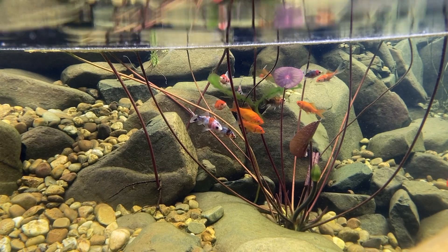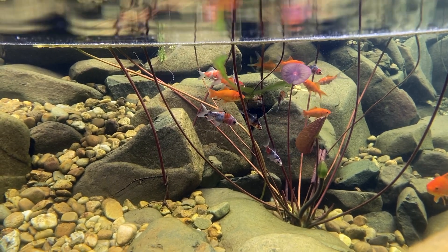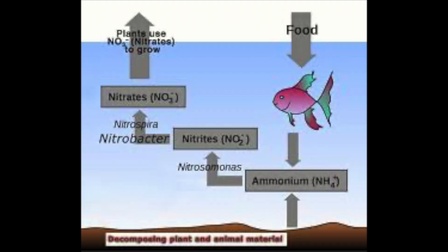Now nitrate is fairly safe for fish. This entire process is commonly referred to as the nitrogen cycle.